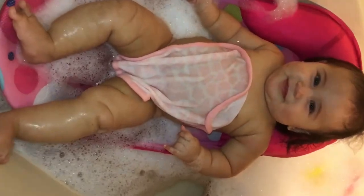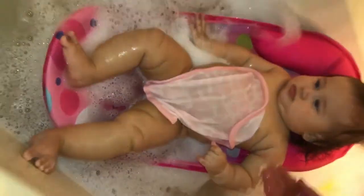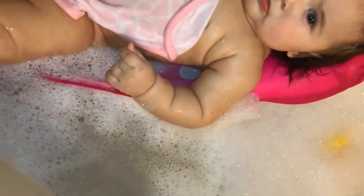I'm getting the water ready. We have bubbles going — you can see her smiling right here. I try to have everything ready and close by, because I don't like to reach over, especially if she's in the tub. So yeah, let's go ahead and get started.